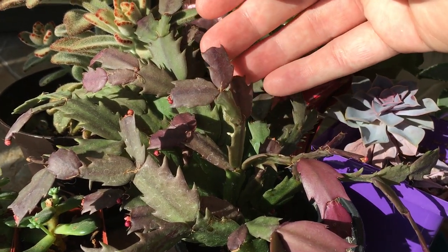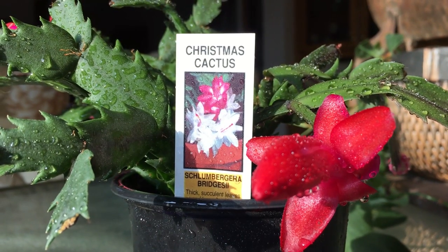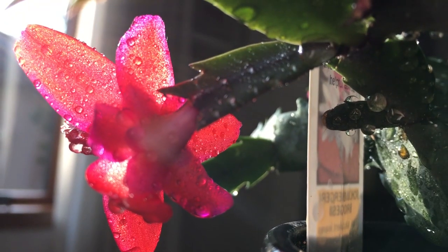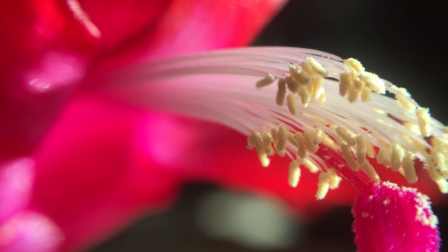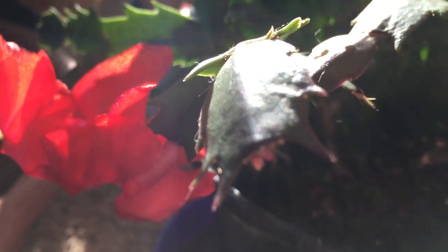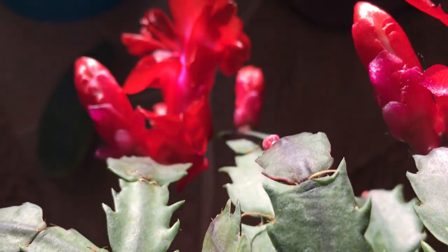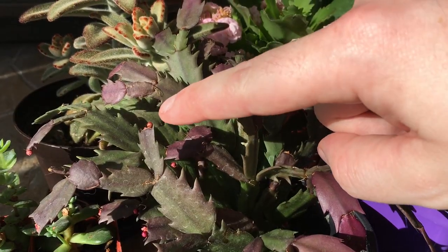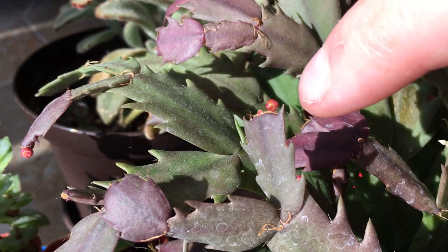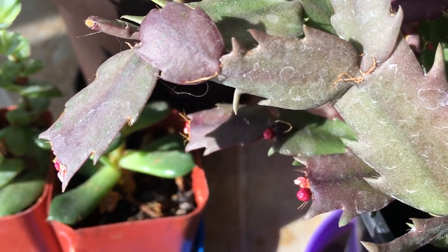This is a Christmas cactus, and it actually flowered last year around December. And it looks like it's going to flower again. There are these tiny little pink buds, which I think are going to bloom.